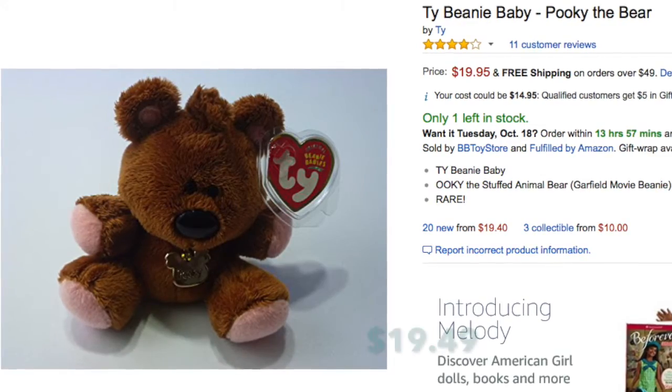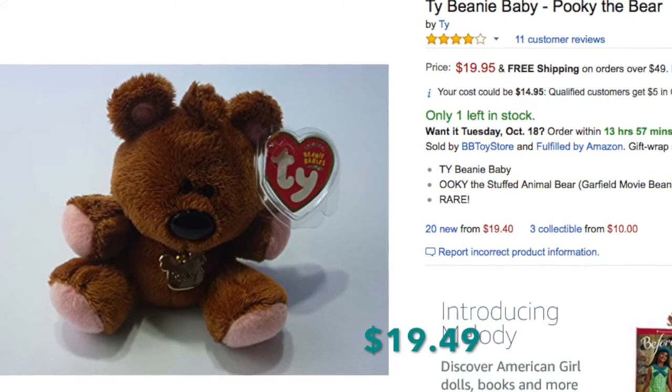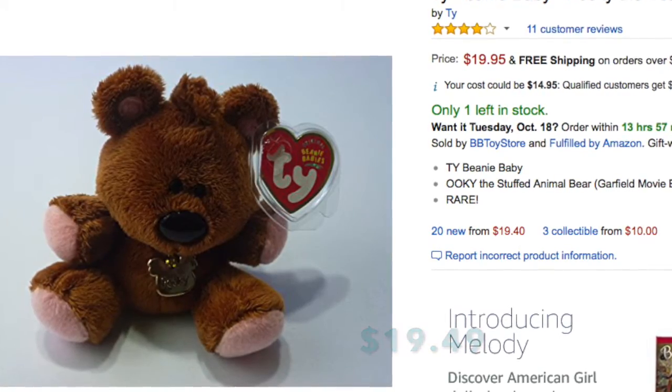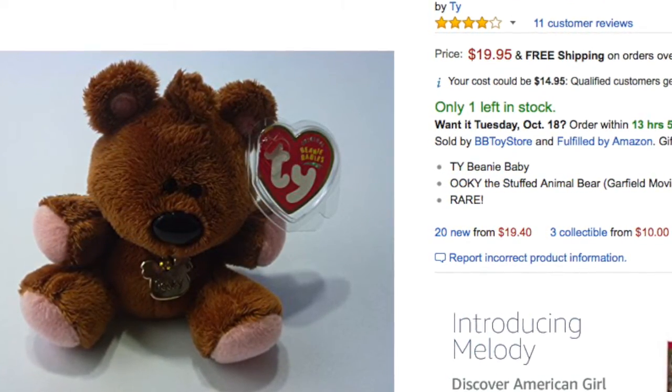This was super tiny and very cute — a TY Beanie Baby. This is Pookie the bear from Garfield; he was just adorable. There are a whole bunch listed on Amazon, but mine sold for $19.49 and he was new with tags. I don't remember how much I paid — probably around a dollar.